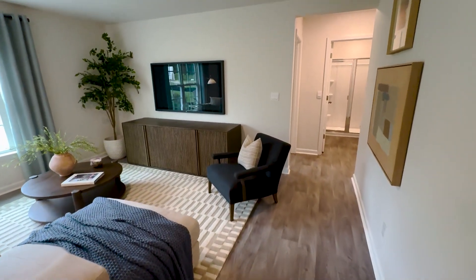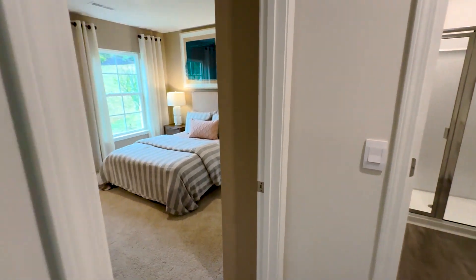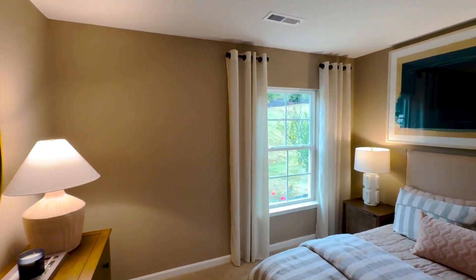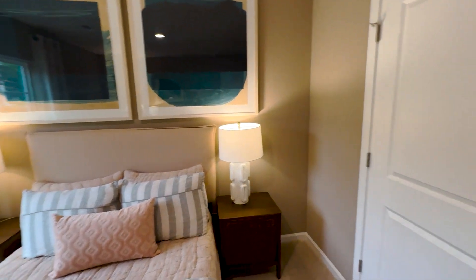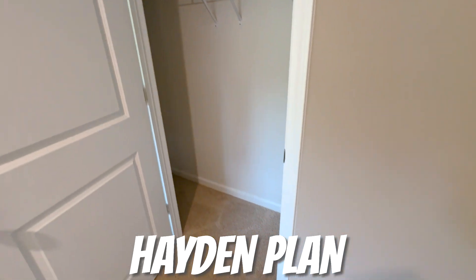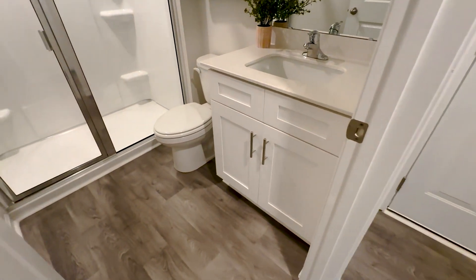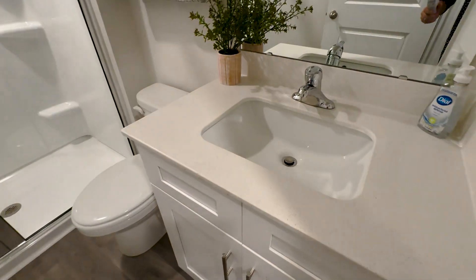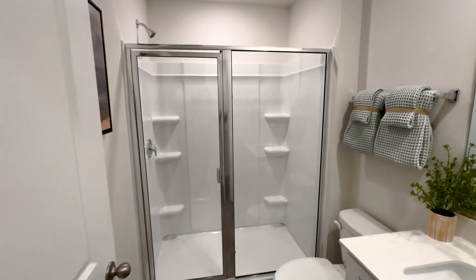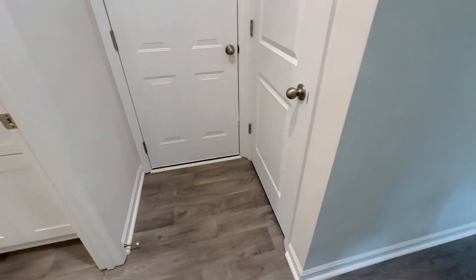One thing I love about the Hayden plan is that you do have a bedroom on the first floor. It has nice tall ceilings, a window, and a good-sized closet. There's also a full bathroom with a single vanity sink, quartz countertop, undermount sink, and a walk-in shower. Out that door is the garage, which they're using as an office right now, so we're not going in there.